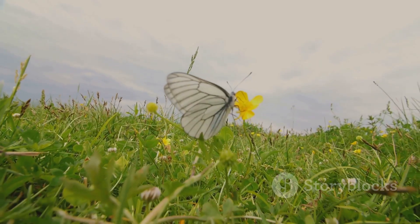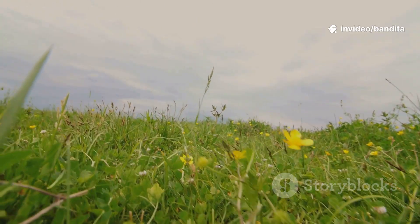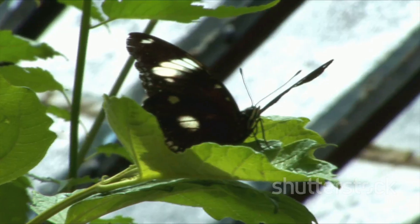Callie feels the wind beneath her wings. She flies from flower to flower, sipping sweet nectar and spreading happiness wherever she goes. Now she's ready to start a new life. And someday she'll lay her own tiny eggs, and the cycle will begin all over again.